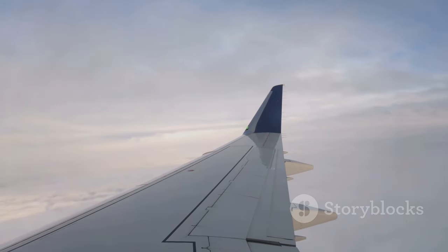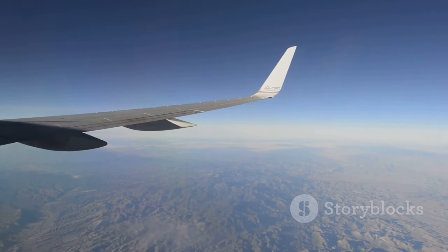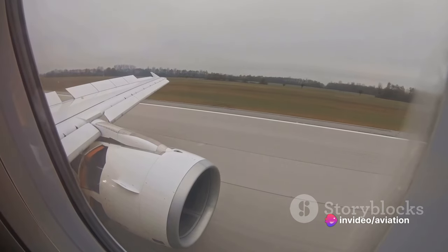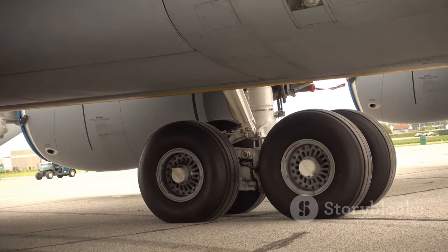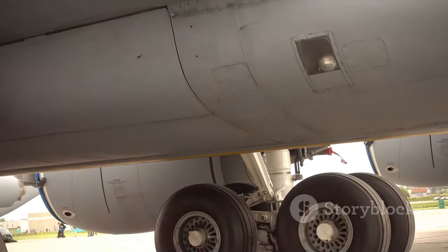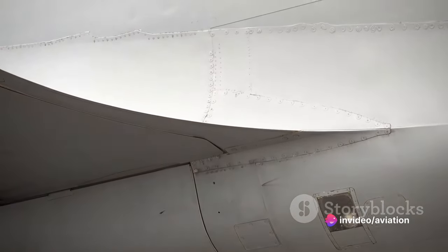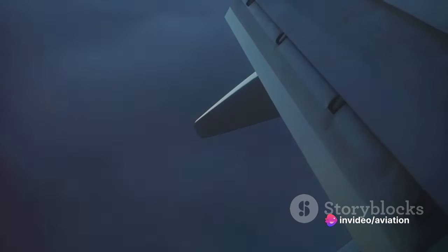Now let's turn our attention to the spoilers — small plates that disrupt the flow over the wing. When deployed, they change the amount of force by decreasing the lift. During landing, spoilers are used to slow the plane down, counteracting the lift generated by the flaps. And when the aircraft is on the ground, spoilers help maintain balance and control. So flaps, slats and spoilers each play a pivotal role in controlling the airplane's movement and ensuring a safe journey from takeoff to touchdown.